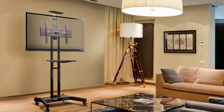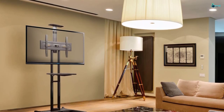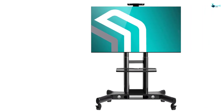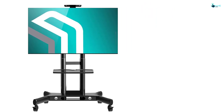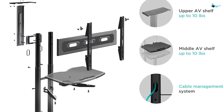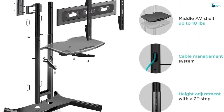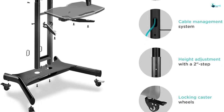It works with VESA patterns of 200x200, 200x300, 300x200, 300x300, 400x300, 400x400, and 600x400 millimeters. For a good television viewing experience, the height is adjustable from 47.2 up to 59 inches from the floor, coming in 2-inch increments, which is very practical. For easy movement, it features easy-moving and durable wheels. Moreover, to fit different situations or individuals, the unit also has good tilting.